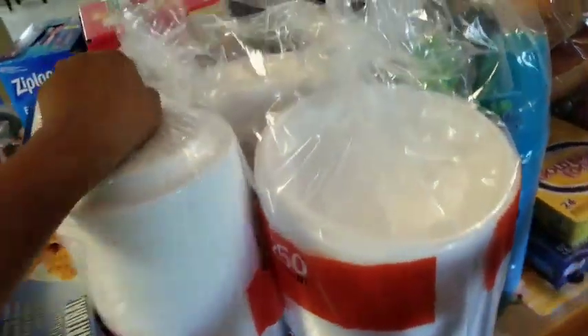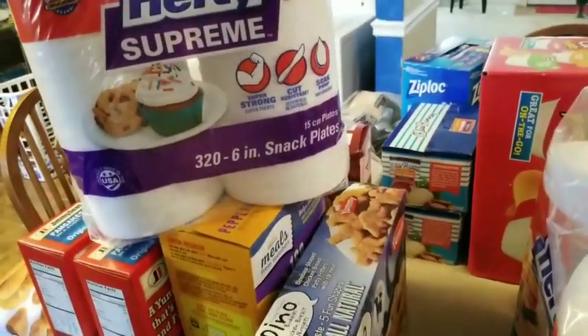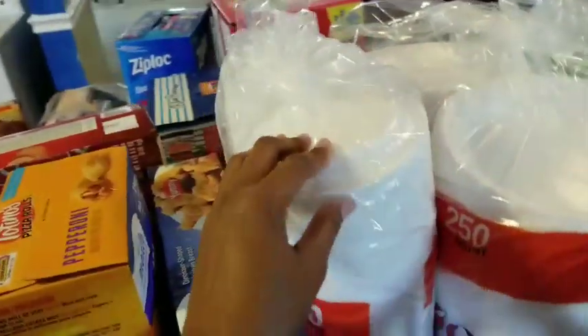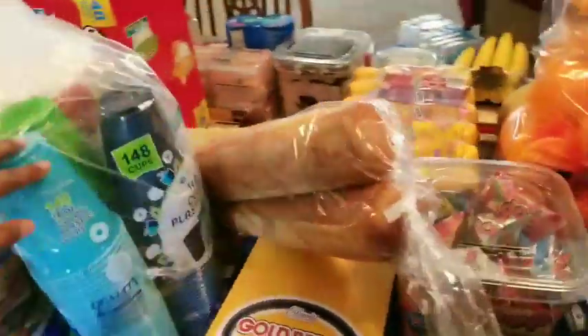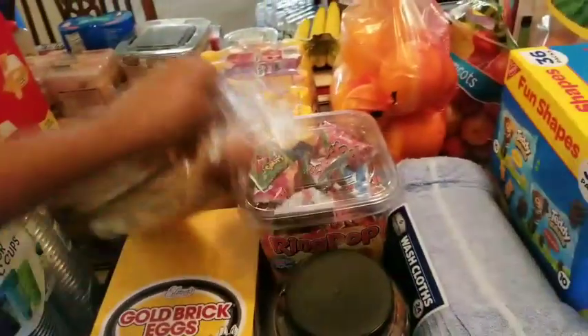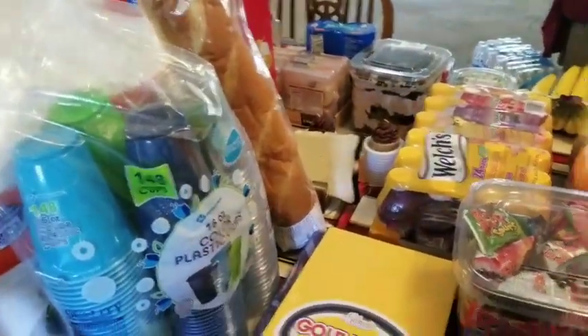I got two things of plates — these are the snack size plates. Mainly Phillip and the kids use them if they're just eating something simple instead of using a big plate. I got two 50-count of the Hefty Supreme plates. $148 of the 16-ounce cups. We got two things of French bread because we're going to have some shrimp po'boys.